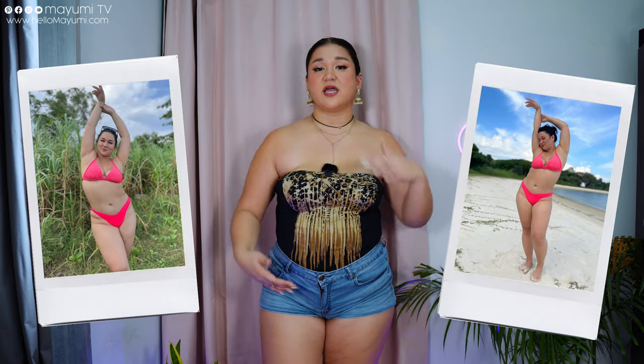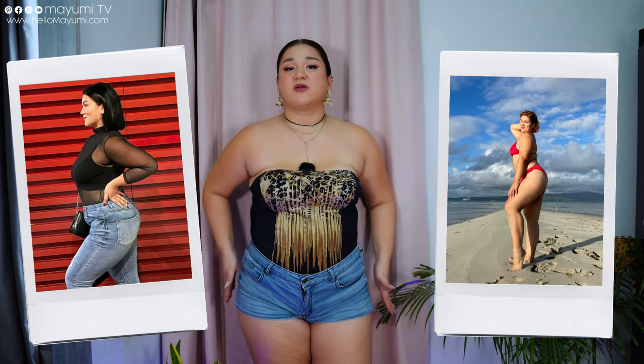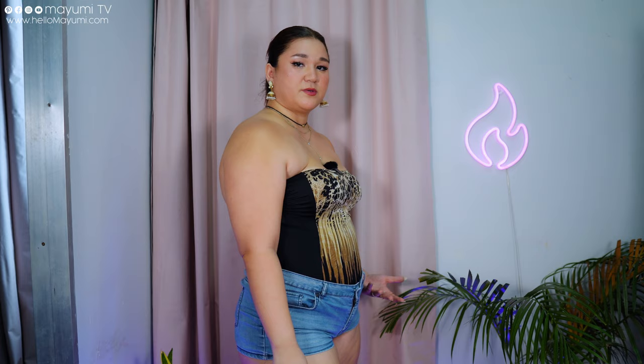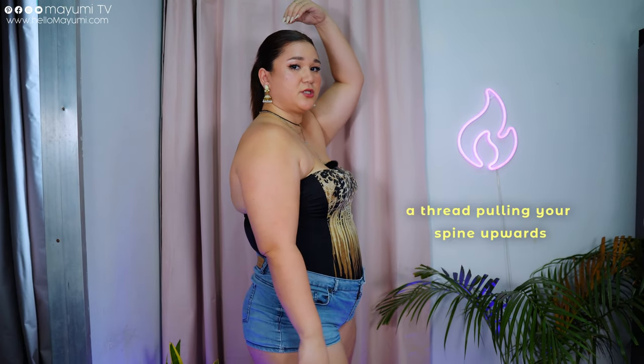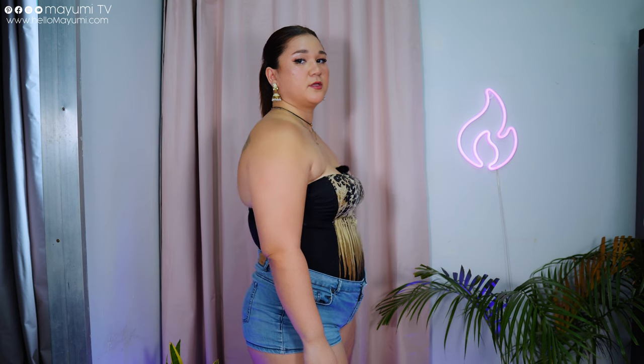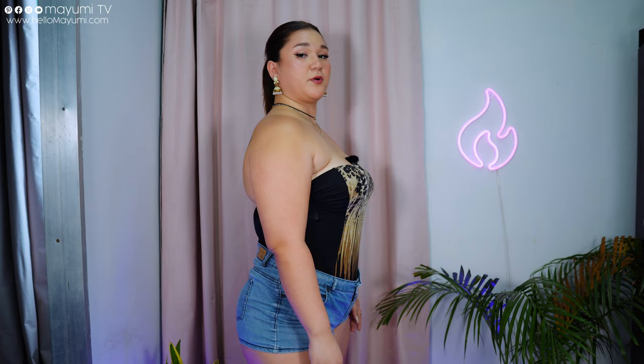To make sure that my curves are accentuated, I don't try to hide those curves — I accentuate them. What you want to do is just relax, but we tend to slouch when we're relaxed. This is something I got from yoga: just imagine that there's a string trying to pull your back upward — that automatically improves your posture. When I imagine that string, suddenly my posture is way better.